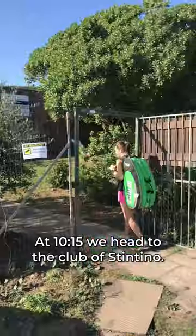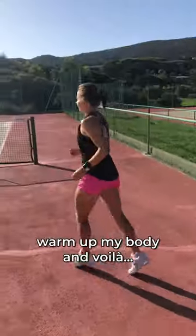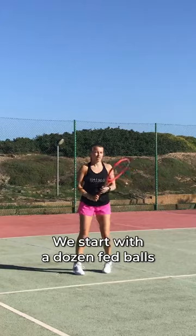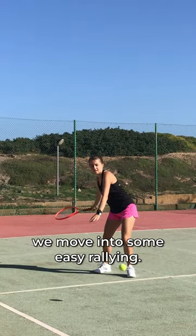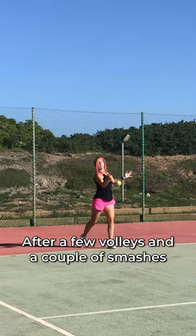At 10.15 we head to the club of Stintino. I put on my shoes, warm up my body and voila, I'm ready to play. We start with a dozen fed balls and when those feel okay, we move into some easy rally. After a few volleys and a couple of smashes,